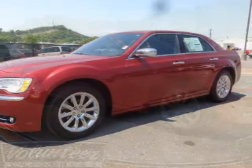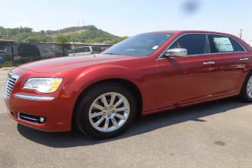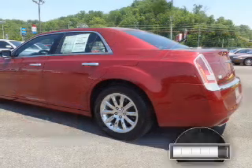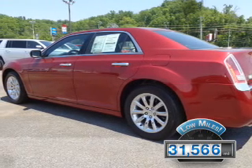It's powered by rear-wheel drive, a 5.7-liter, 8-cylinder engine, and an automatic transmission. With fewer than 35,000 miles, this vehicle has a long road ahead.